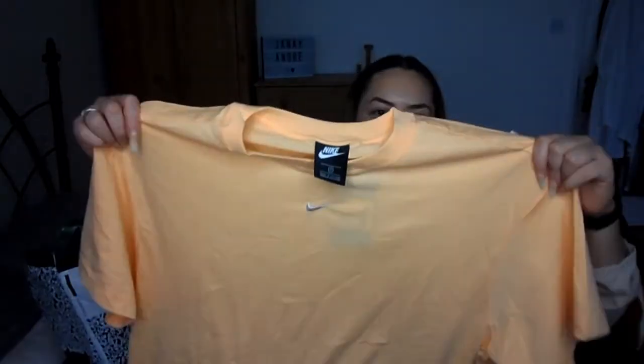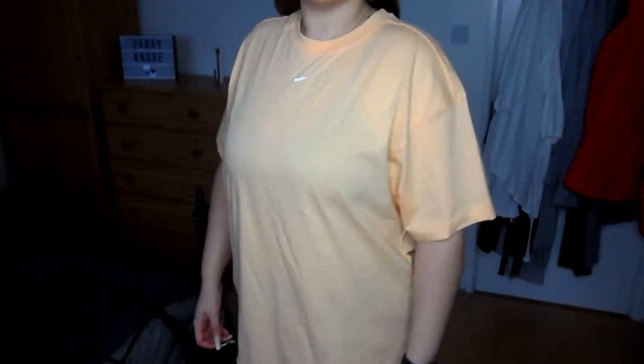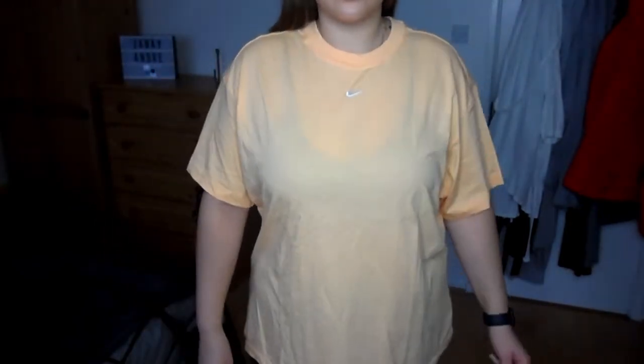Then there's exactly the same style but in a different colour — this one is like an orangey, pale orange. I actually quite like this; I thought it would be great for summer, but I'm going to wear it now too. It's got the little Nike tick up here and it's just a basic t-shirt. That one was £13.95.